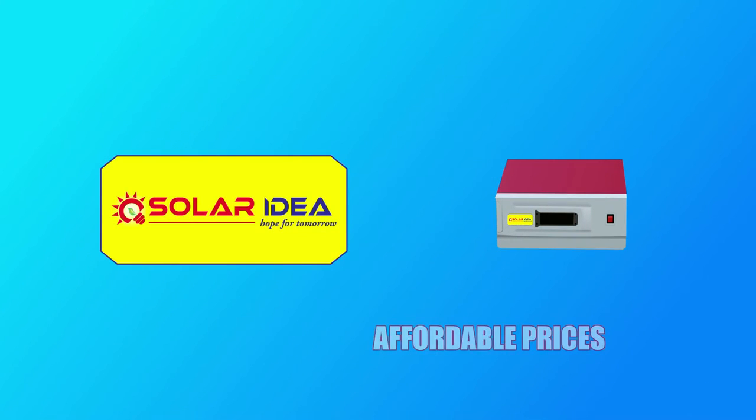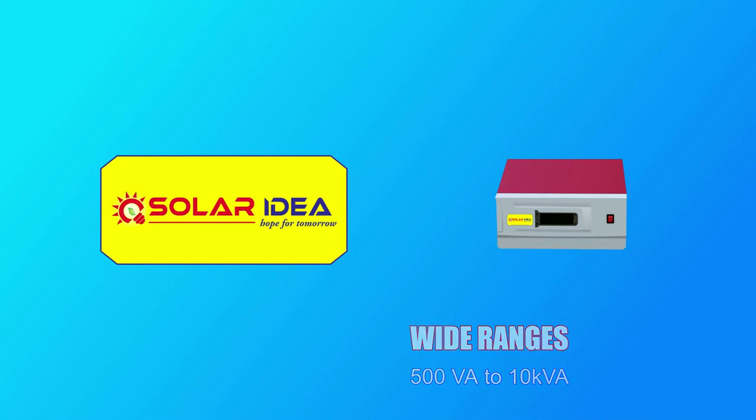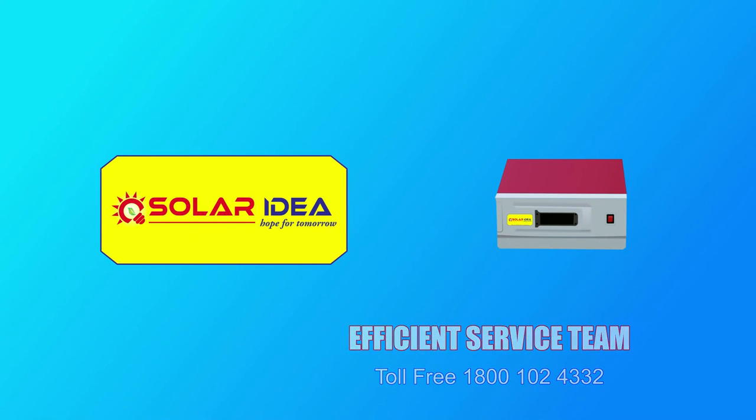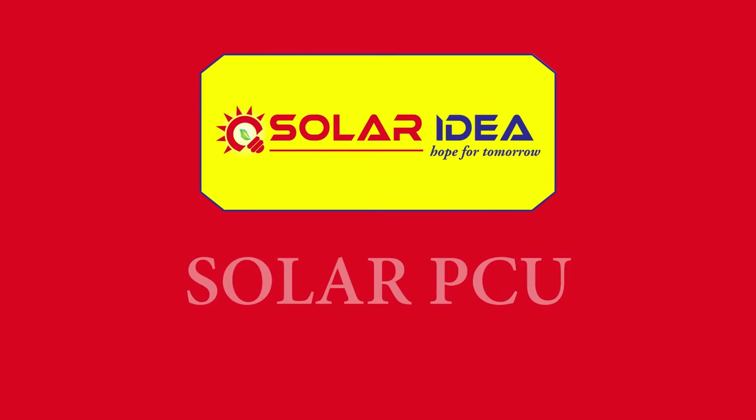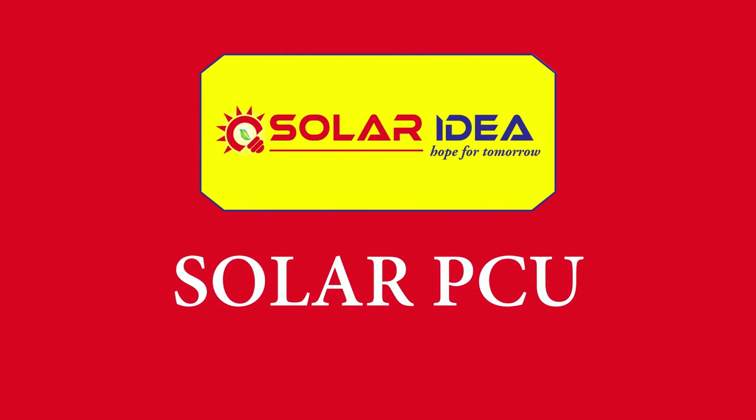Solar Ideas Solar PCU comes at very affordable prices in wide ranges with an efficient service team. One more thing — don't ask for a solar inverter, ask for Solar Ideas Solar PCU. Bye now!